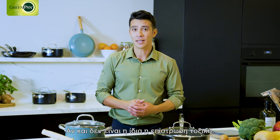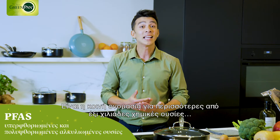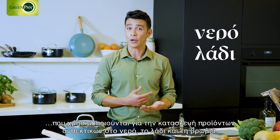Shocking, but yes, it can. Although it's not the coating itself that is toxic, many conventional non-stick coatings are made with PFAS. PFAS stands for poly and perfluoralkyl substances — the collective name for over 6,000 chemical substances used to make products resistant to water, oil, and dirt.